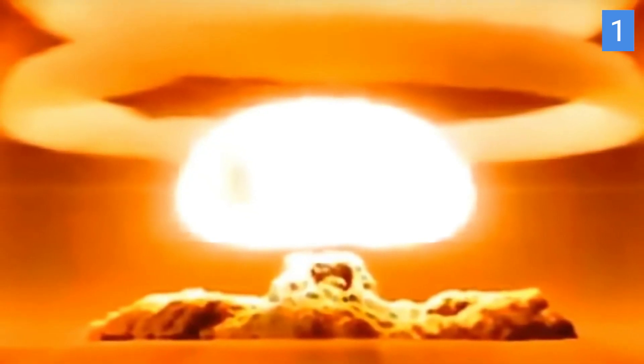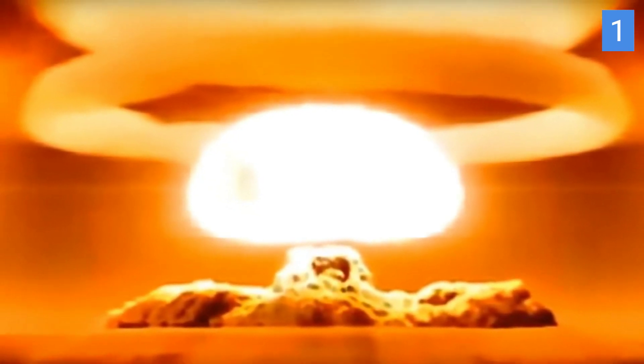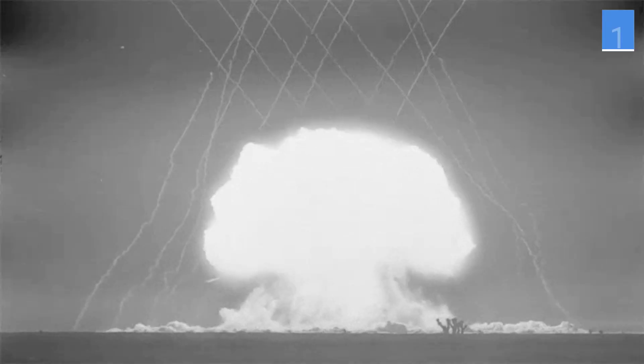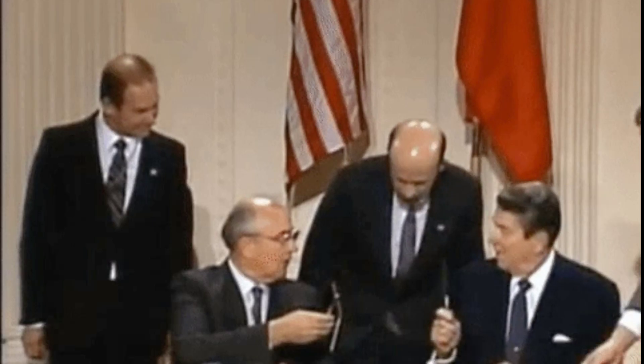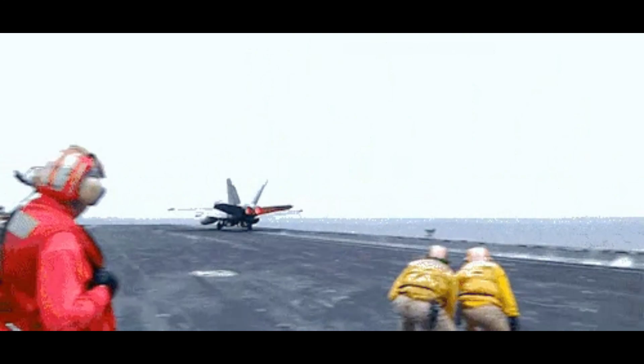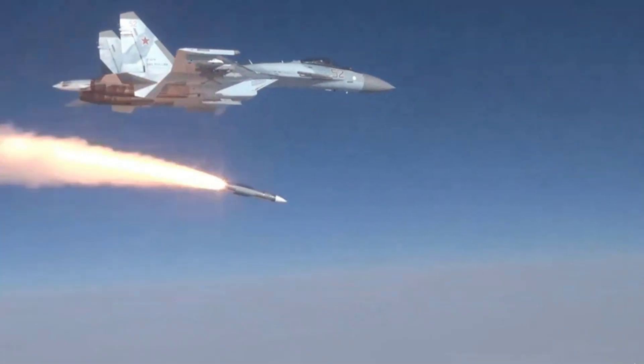The mushroom cloud reached an altitude of nearly 67 kilometers (41.6 miles) and a width of 95 kilometers (59 miles). These 10 nuclear weapons represent a chapter of human history that we must never forget. The power of these weapons is a stark reminder of the importance of diplomacy, disarmament, and peace.